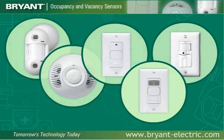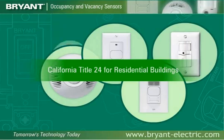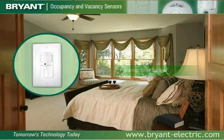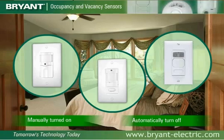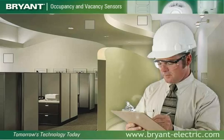Bryant occupancy sensors are an excellent way to meet these requirements by reducing lighting usage from 13 to 90%. Additionally, California Title 24 for residential buildings calls for the use of vacancy sensors, which must be manually turned on when entering a room and automatically turn off the lights after a person leaves the room. Bryant vacancy sensors all comply with this standard, and many of the adaptive wall switch sensors are available with an external button and manual on, automatic off mode, enabling them to comply with California Title 24.